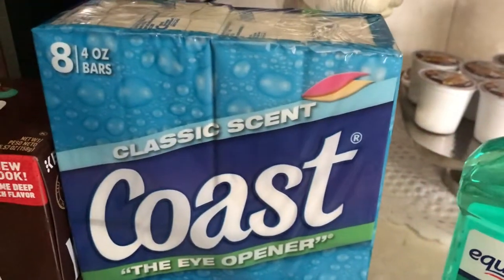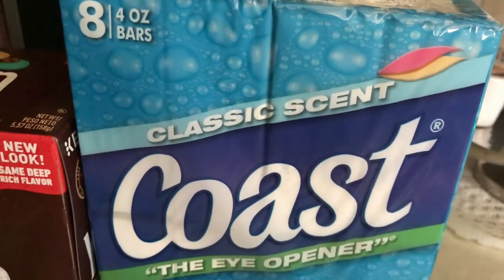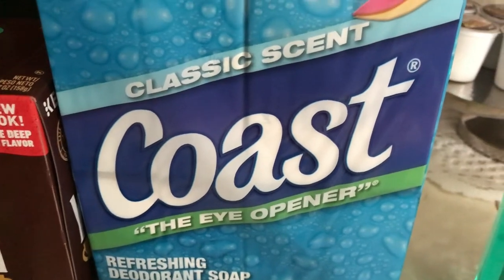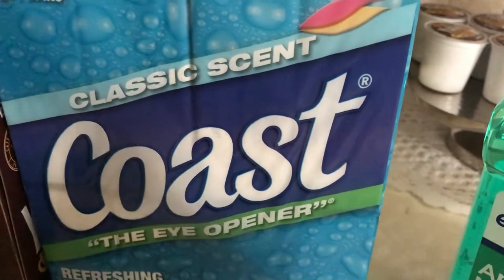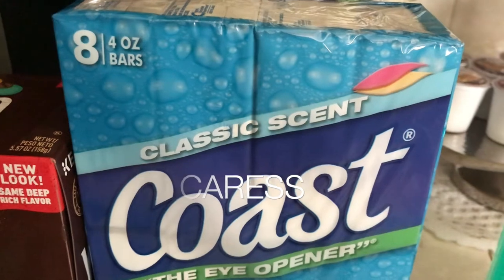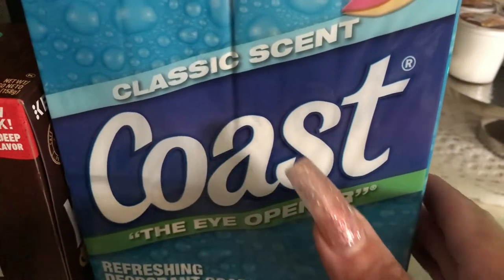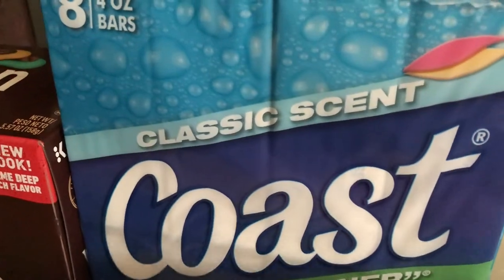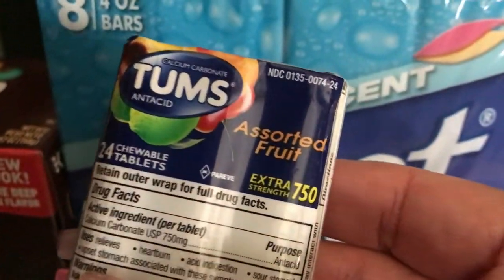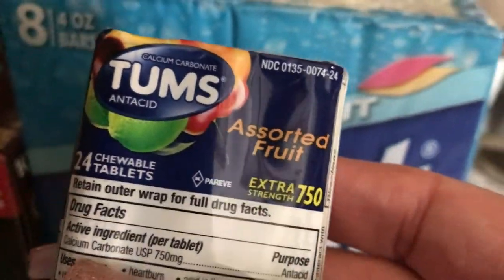My husband got some antiseptic mouthwash — gotta keep the breath nice and clean. We also got a box of Coast soap, which is one of my absolute favorite soaps. I was going to grab some Dove too, since I love that, but I decided to wait.